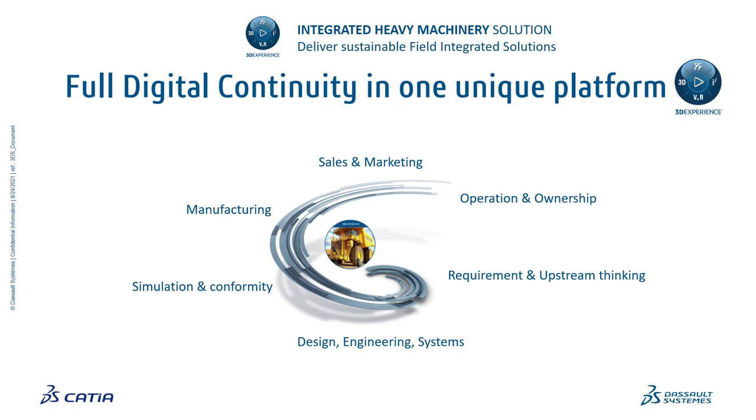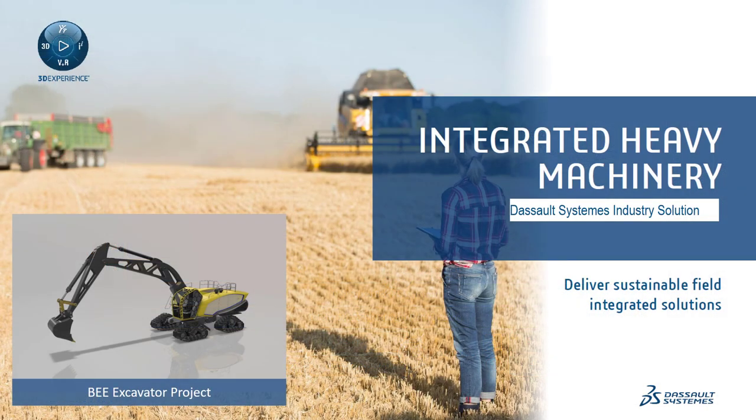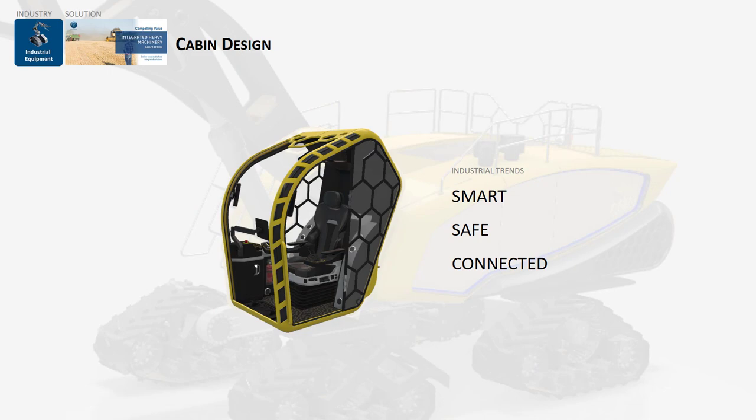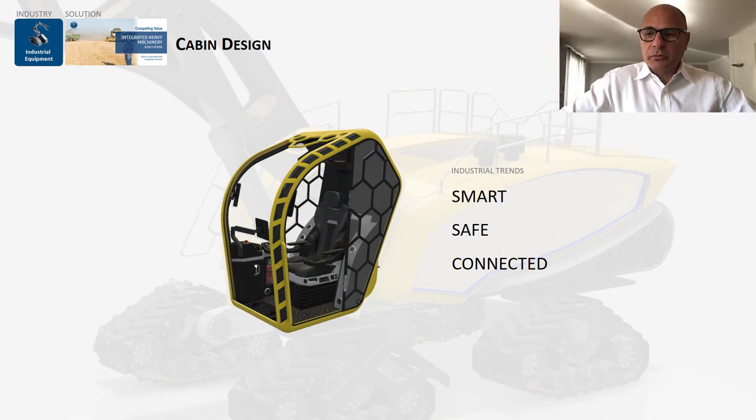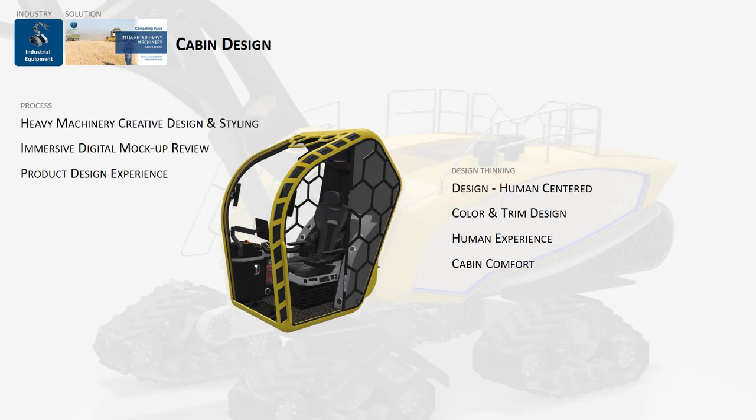This spans from requirements and upstream thinking to design engineering, system engineering, simulation, conformity, manufacturing, sales and marketing, and operations. Today I will focus on the design part of the B excavator project — an internal Dassault Systèmes project to illustrate the value of Integrated Heavy Machinery. The goal is for the styling design department to redesign the cabin of this excavator model to make it smart, safe, and connected, keeping the human at the center of design thinking.